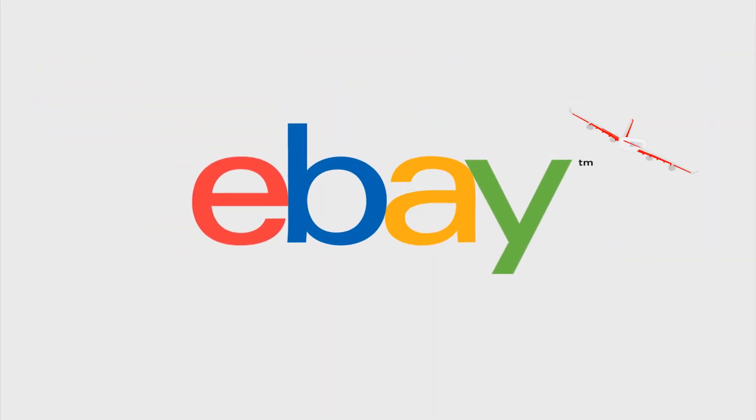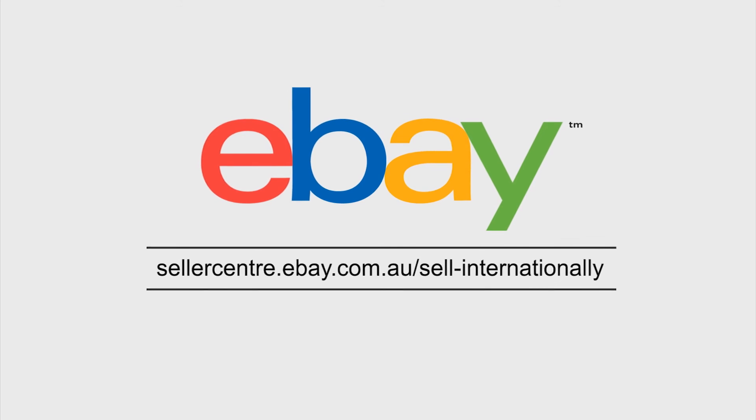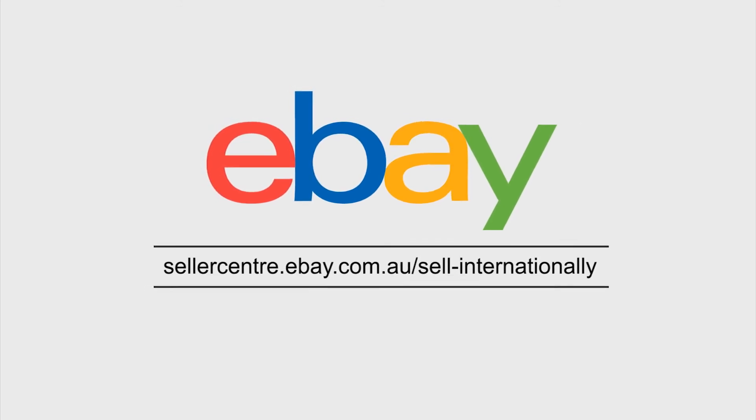So give it a go and start your global journey today. For more details, go to sellercenter.ebay.com.au/sell-internationally.